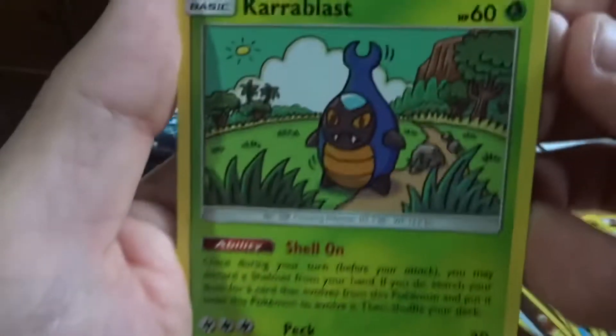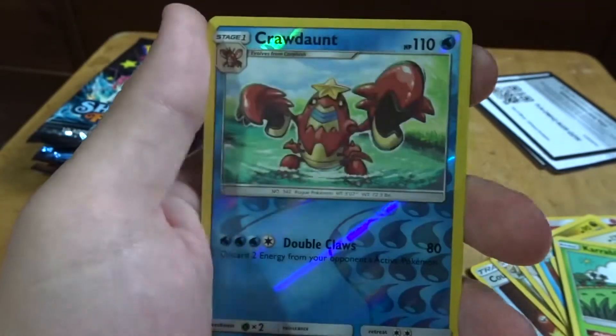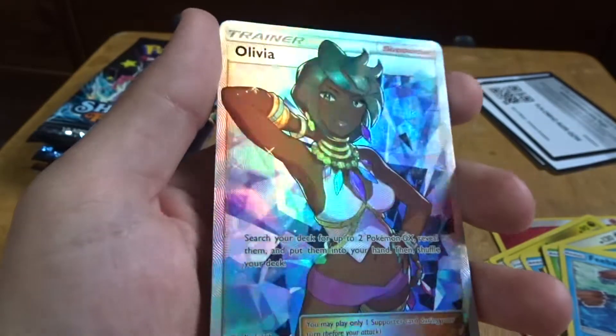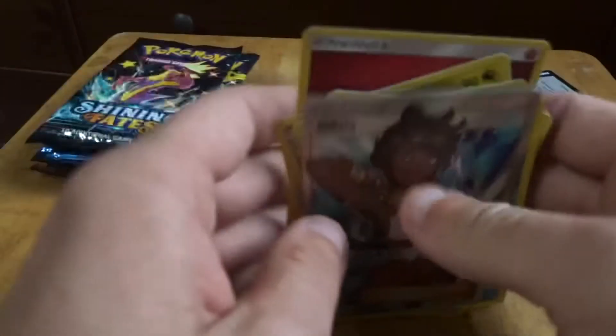Oh, I like that artwork. And an Olivia Full Art! Okay, alright, I'm not too disappointed. At least I got one.